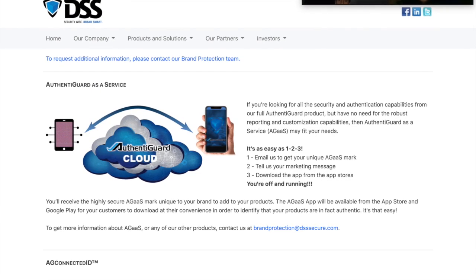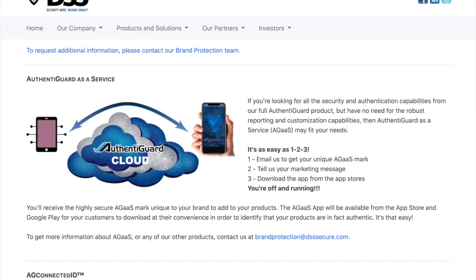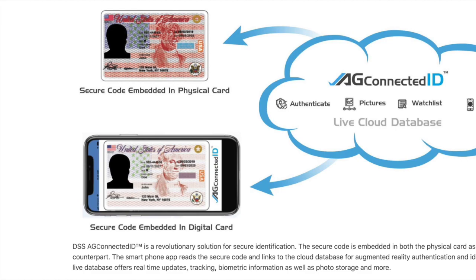AuthentiGuard as a service is easy. All a brand owner has to do is email them to get a unique AG mark, then download the app, and they are ready to go.